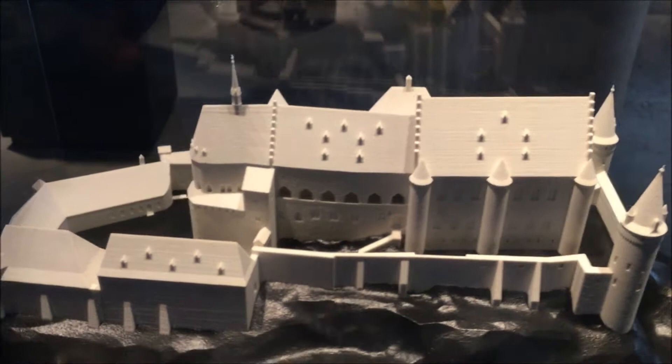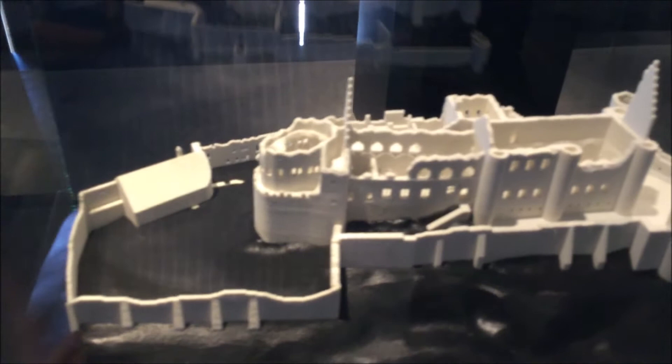In 1820, someone outside of the royal family bought it and then started taking off parts to sell, and it fell into ruin.